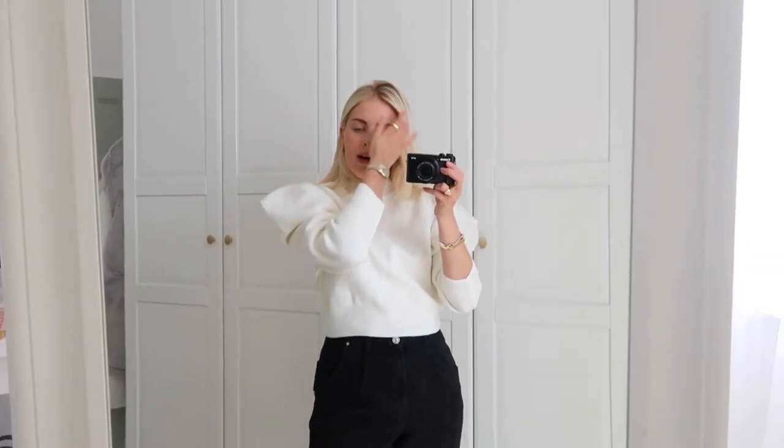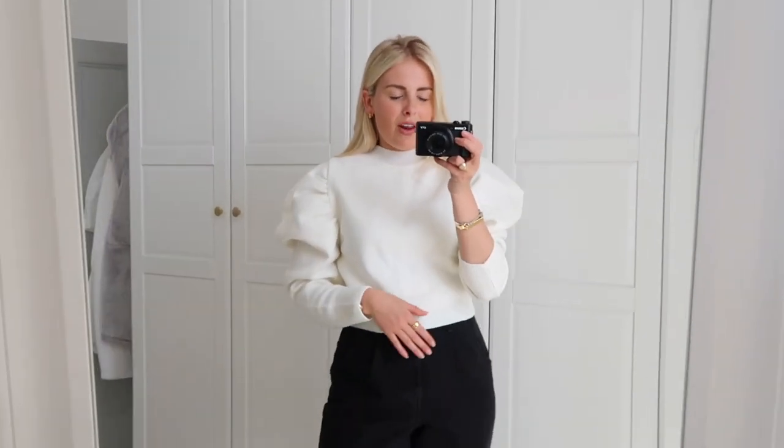This next piece from Topshop is a thin jumper with quite a high neck — fine for spring but probably too warm for summer. It has these exaggerated puff sleeves which I think are so cool and different, but I've got quite wide shoulders so I think I look a bit like an American football player. I'm not 100% on this one — I think the sleeves might be a little too puffy for me. But I do like the style, so let me know what you think.